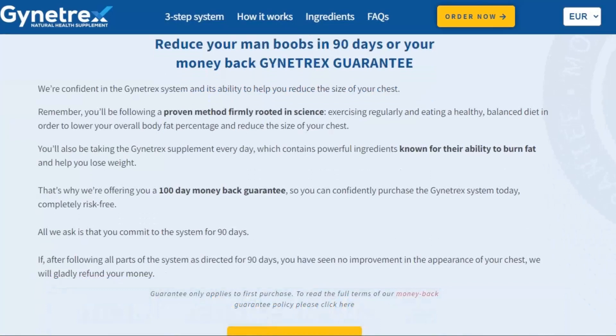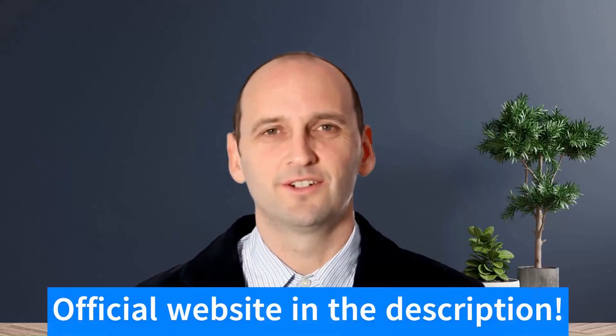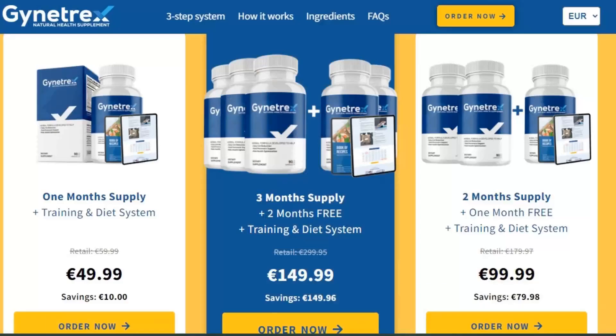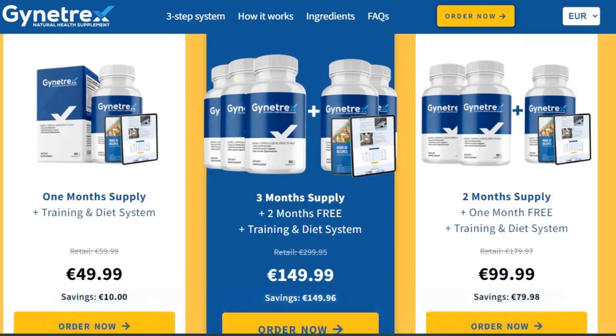Does Gym Tracks work? Many people are using Gym Tracks with great results and no reported side effects, so yes, it is a reliable product. I really hope I helped with this review. Don't forget to access the site via the link in the description of this video. Thank you.